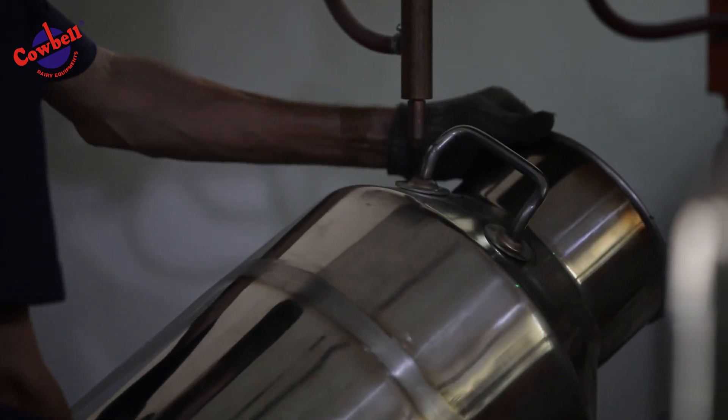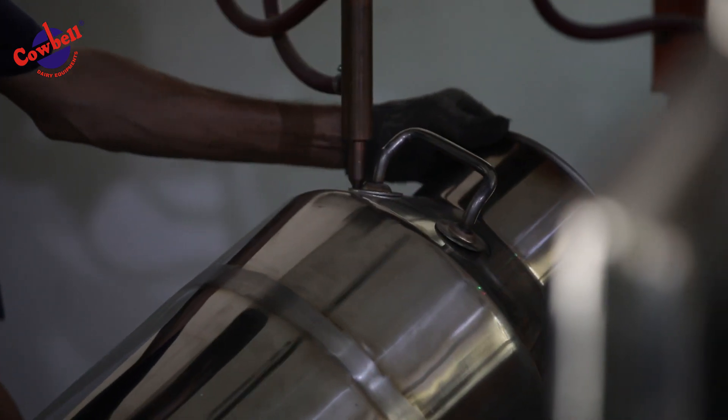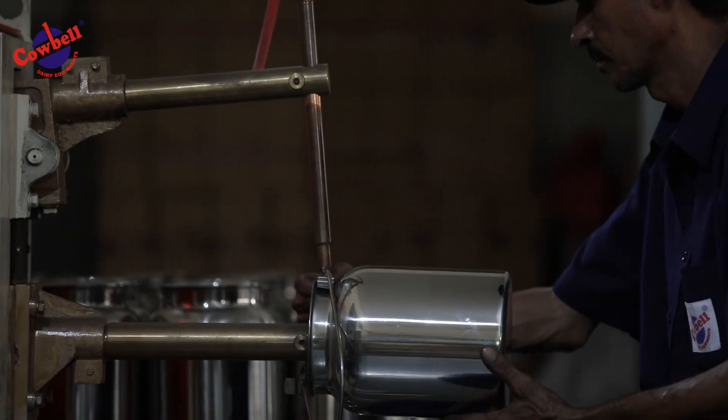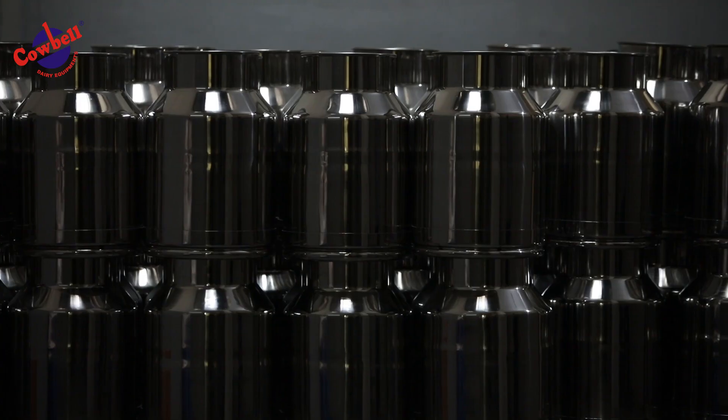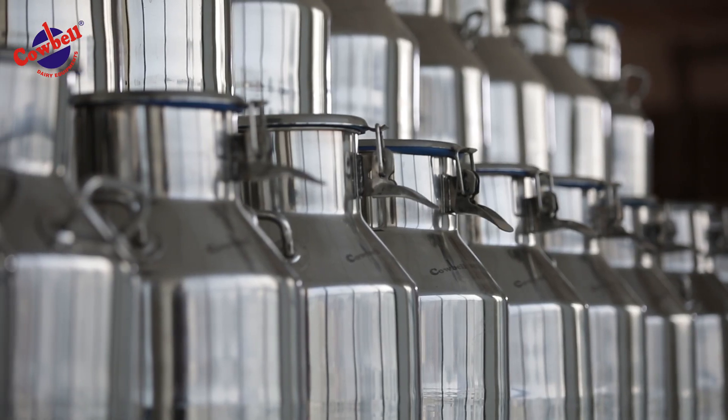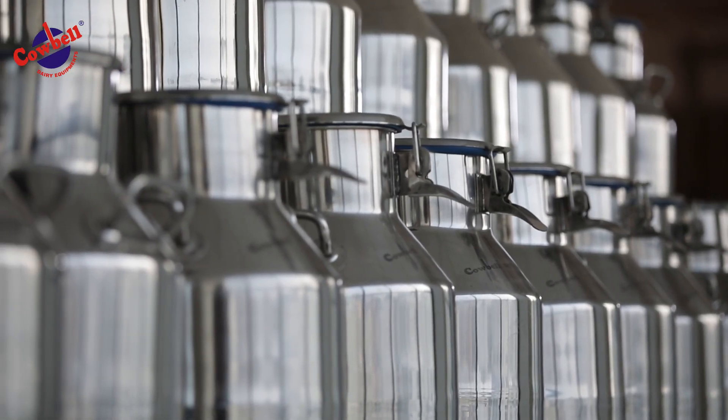The milk cans are manufactured using 304 grade stainless steel and aluminium, and are as per specifications approved by the National Dairy Development Board. Our goods are manufactured and supplied under our brand Cowbell, which is globally known in more than 42 countries. We supply our equipment to milk plants, dairy cooperatives, dairy farm owners and dealers all over India and across the globe.